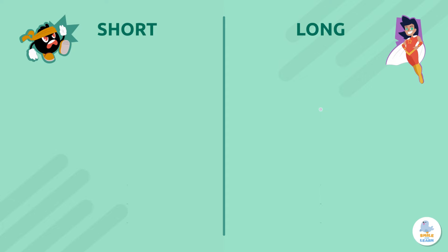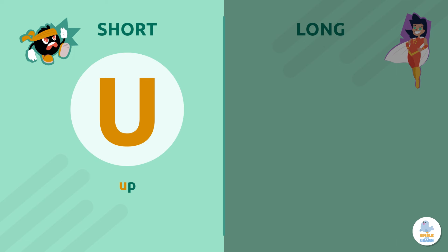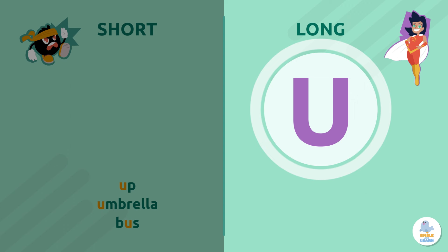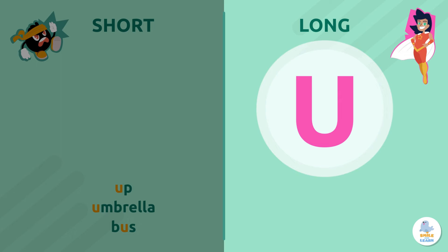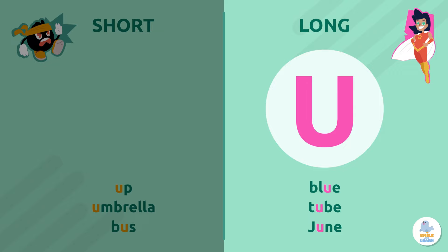Letter U. The short sound is U — we hear it in words like up, umbrella, or bus. The long sound is its name, U — like in unicorn, music, or human. But sometimes long U sounds like U — we hear it in blue, tube, or the month of June.